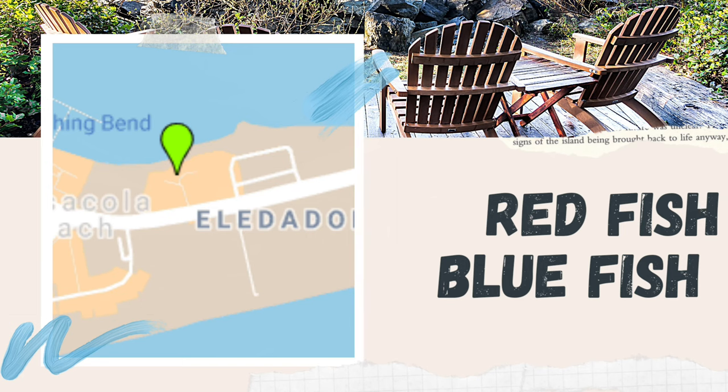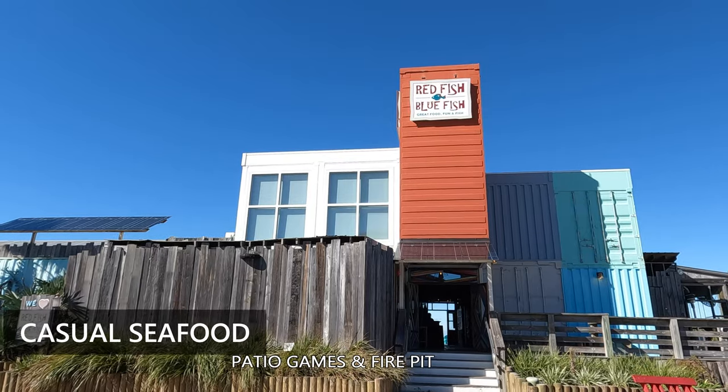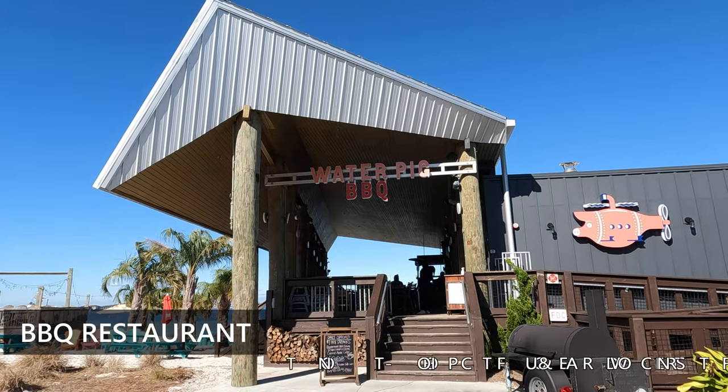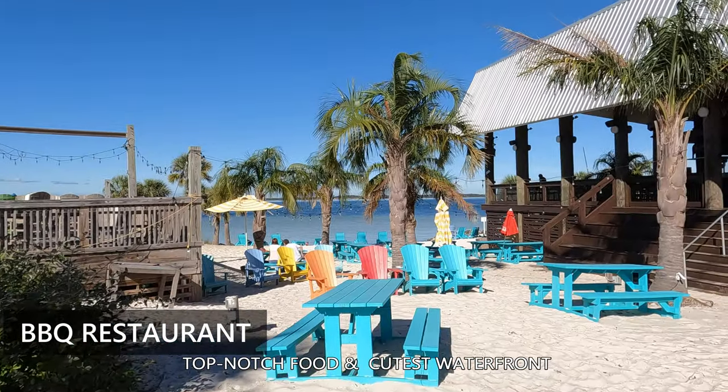Redfish Bluefish — a popular lively seafood restaurant with a great outdoor atmosphere. You can hang out on the patio with the lights and games. Water Pig BBQ: this is a top-notch barbecue joint with the cutest outdoor scene on the waterfront.